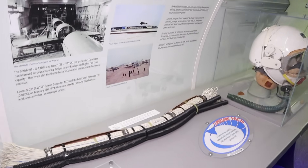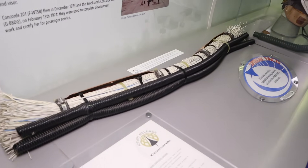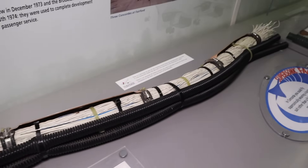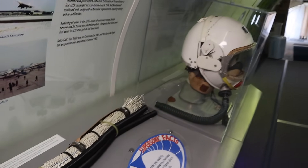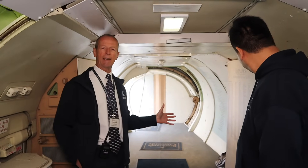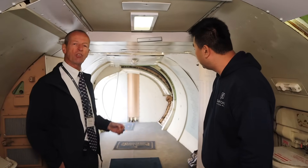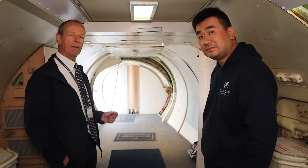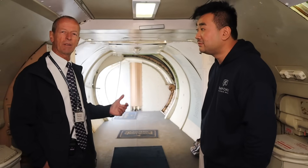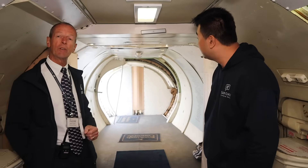Every Concorde contained ninety miles of wiring. Those wiring looms were actually constructed here at Brooklands, along with one-third of the airframe of all 20 Concordes. At the rear of the rear cabin, this area contains the galley — obviously not here anymore — and beyond the bulkhead is the baggage hold. The door on the left is not a passenger entrance; it's where the baggage handlers loaded the baggage. And beyond that we have the rear fuel tank.